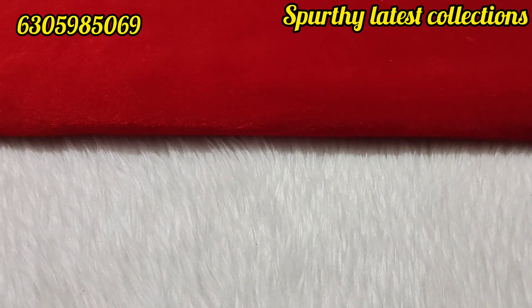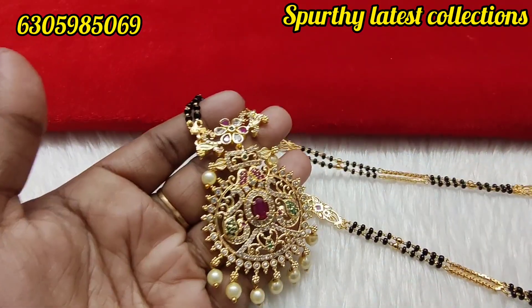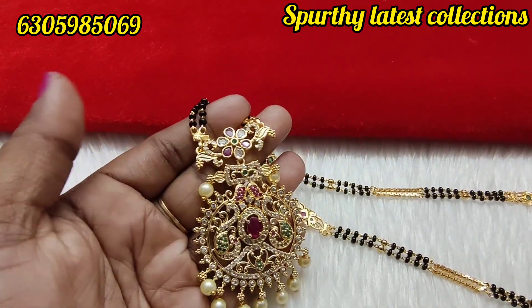Hello everyone, welcome back to my channel for the latest collections. I am Lakshmi. I have a new model in front of you.